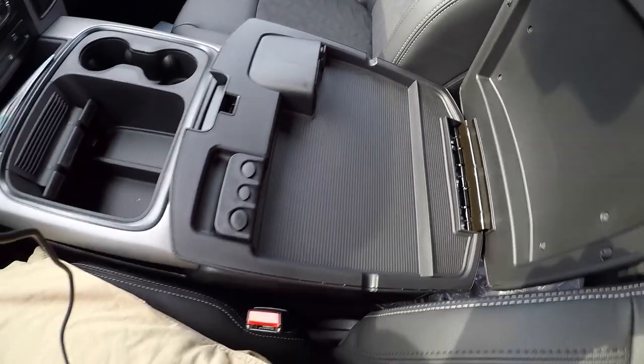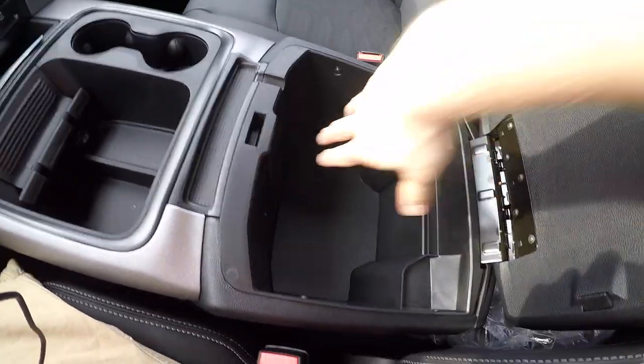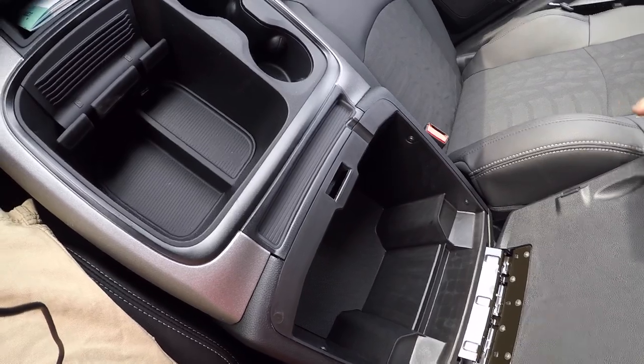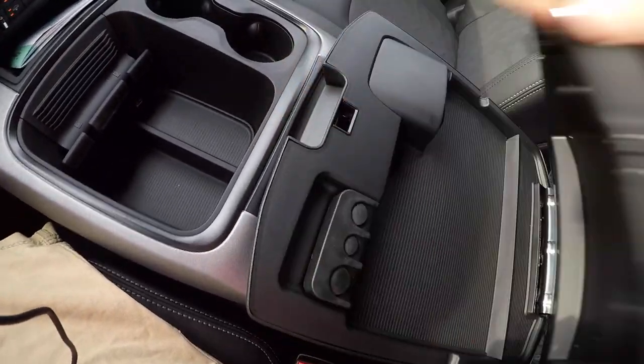There's a spot nice for papers or pens. Then you open this and you have a very deep storage down here. You also have a spot for pens up here. They give you little indentations so cords can come out if you are charging things.